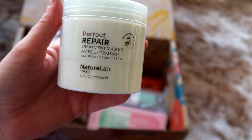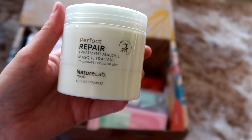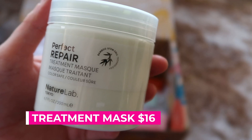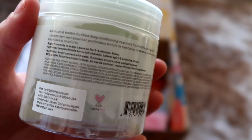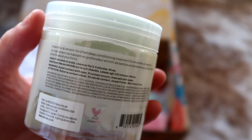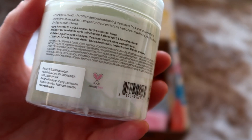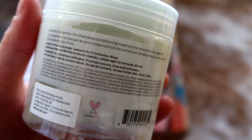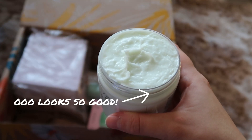The next item is the Nature Lab Tokyo Perfect Repair Treatment Mask. You're supposed to use this treatment mask to restore dull hair from the scalp to the strands with keratin technology and argan and prickly pear oils, and it retails for $16. It says it's colour safe on the packet, which is good because I dye my hair a brighter blonde than it is naturally. It's also cruelty free, which is pretty cool. I'm really excited about this because my current mask is almost run out.